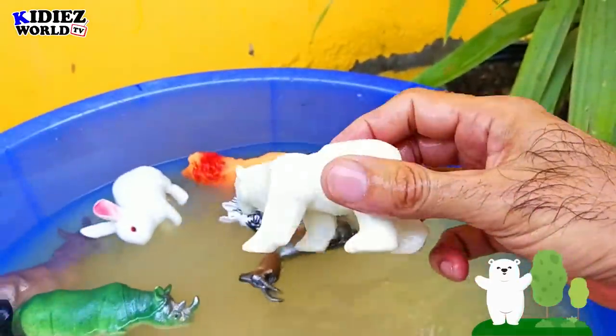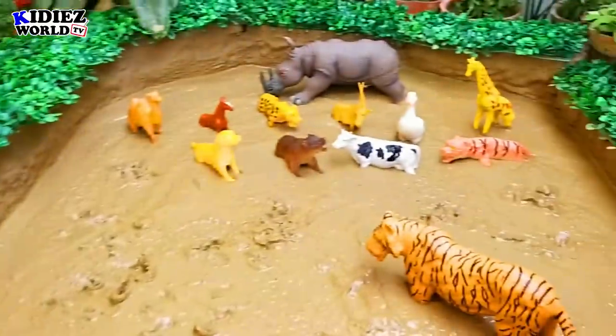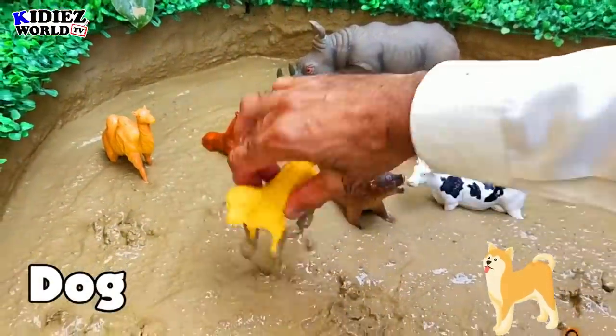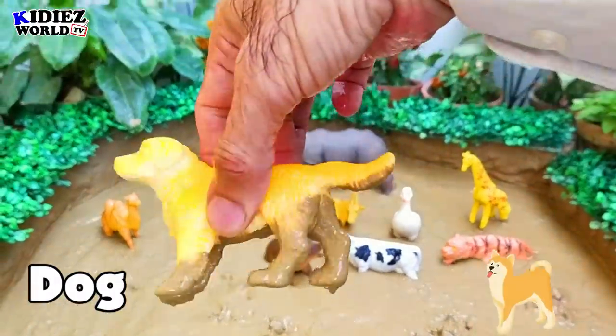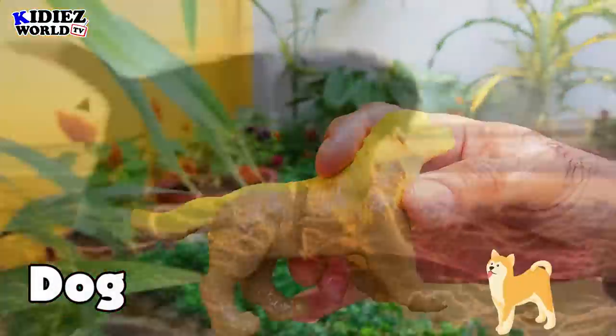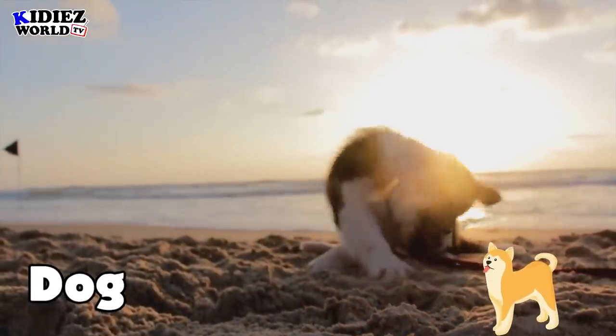The next one is a dog. Dog is a very loyal and very obedient animal. He comes in the pet category. Farmers do have dogs as well.